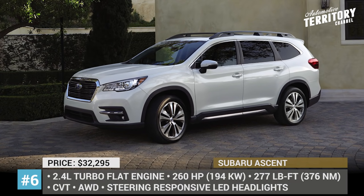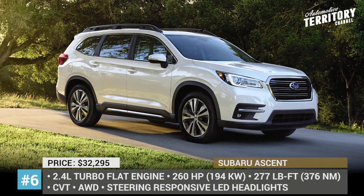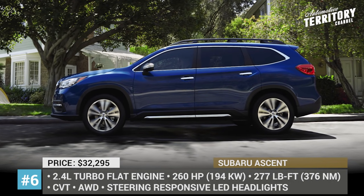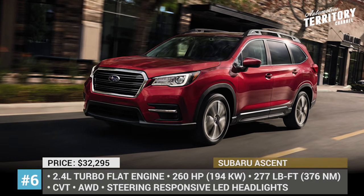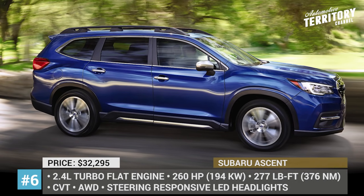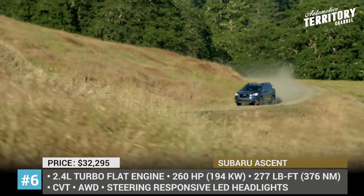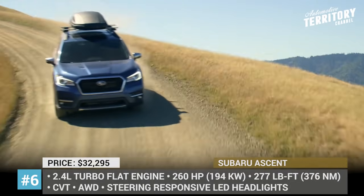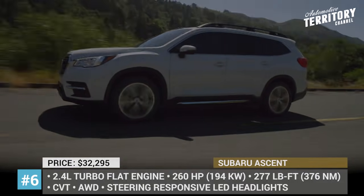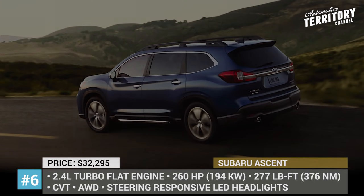Subaru Ascent. Already in its third year, the largest Subaru SUV arrives in 2021 with more standard safety and technological features. The standard EyeSight suite of assists is expanded by the addition of advanced adaptive cruise control with lane centering and a new lane keep assist. All four trims of the 7-seater gain steering-responsive LED headlights, while a seatbelt reminder for the rear rows ensures that passengers are safely buckled up. The Ascent offers 152 cubic feet of passenger space and 8.7 inches of ground clearance.